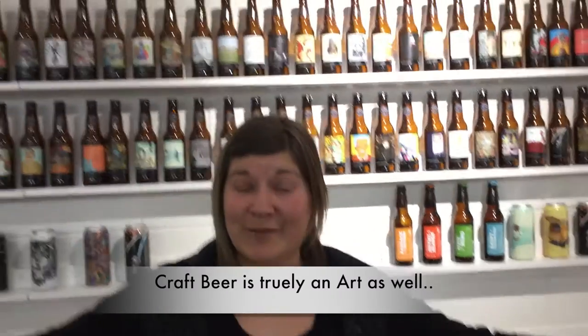Collective Arts Brewing was founded on the belief that creativity inspires everything. They've done an amazing job here bringing in music, artists, and craft beer — which is the reason why I discovered them in the first place.